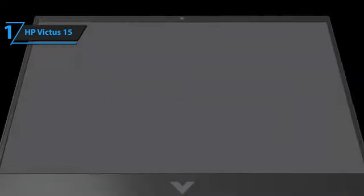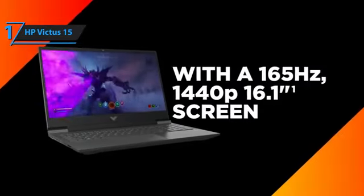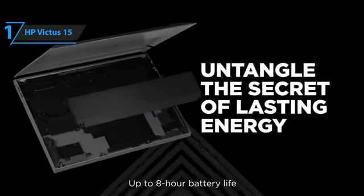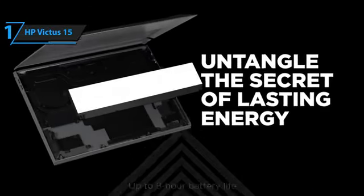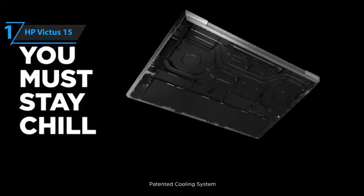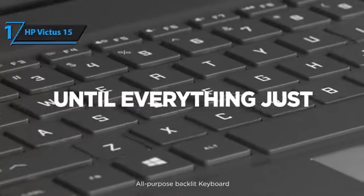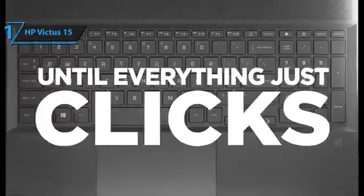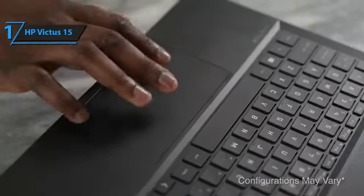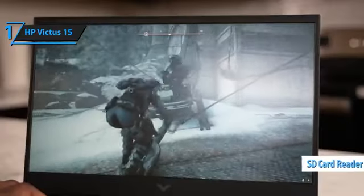This laptop does an excellent job of combining good performance with an affordable price tag. It can run most AAA titles and handles work and school activities with ease. The Victus 15 comes in three colors: Mika Silver, Dark Gray, Performance Blue, and Ceramic White. While it looks sleeker than its predecessor due to more rounded back edges, connectivity is robust with features such as USB-C 3.2 Gen 1, USB-A 3.2 Gen 1, full-size HDMI 2.1, an Ethernet connection, a 3.5mm audio jack, a full-size SD card reader, as well as support for Wi-Fi 6 and Bluetooth 5.2.